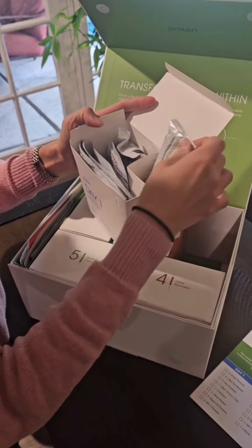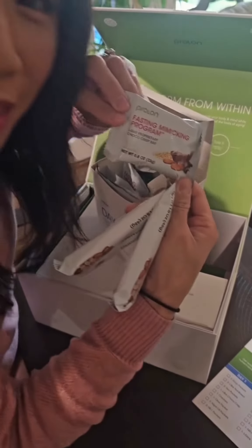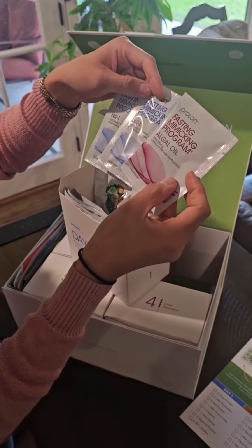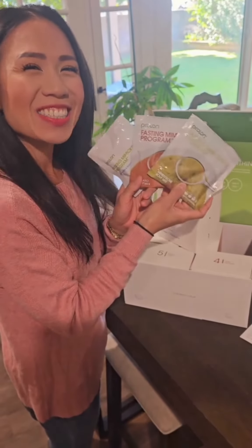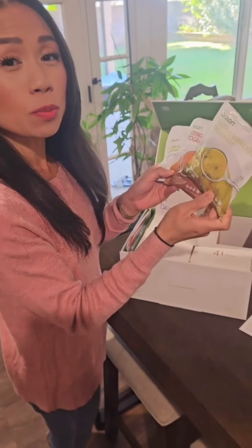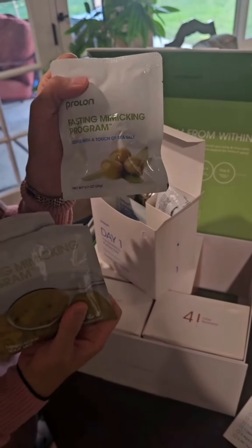You can take a look at what you get. You get two bars, a dessert bar, which is one of my favorites, crackers, vitamin and mineral products, and this is an omega-3 oil. The soups I actually enjoy a lot. The soups are different every single day. You get two soups a day, and you can see these are the soups that you get, and on this day you also get some olives.